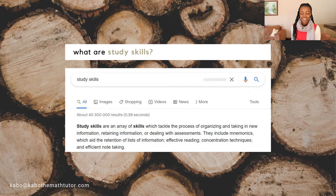Before we do that, I want us to get on the same page as to what study skills are. Our trusted friend Google says that study skills are an array of skills which tackle the process of organizing and taking in new information, retaining information, or dealing with assessments. Simply put, it's the different processes that you use to understand and retain new information. Now we're on the same page, so let's get into it.